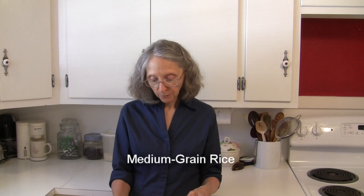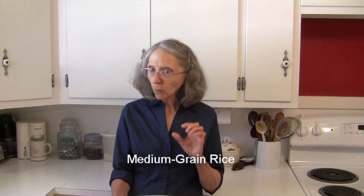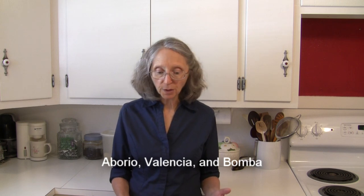Medium grain rice is about two to three times longer than it is wide, so it's not quite as long as long grain rice. When cooked it's tender, moist, a little bit chewy, and the grains will tend to stick together some. Types of medium grain rice include arborio and Valencia rice, which are good for risottos.